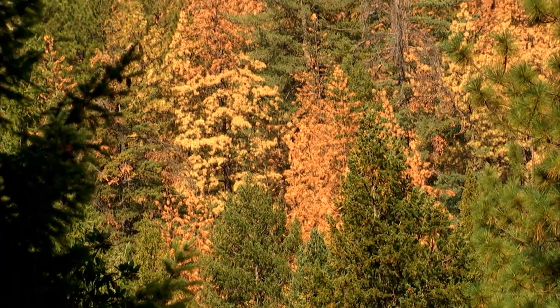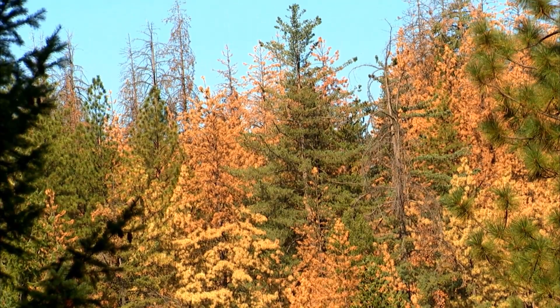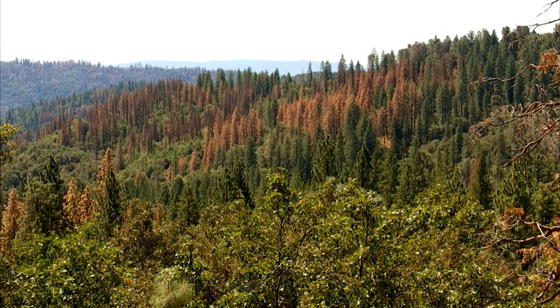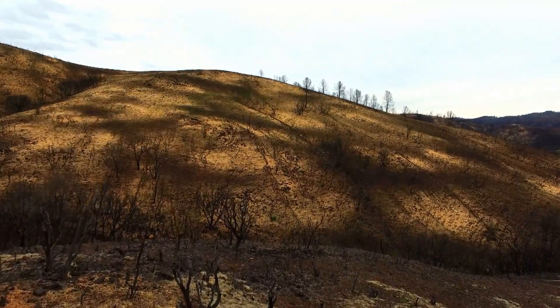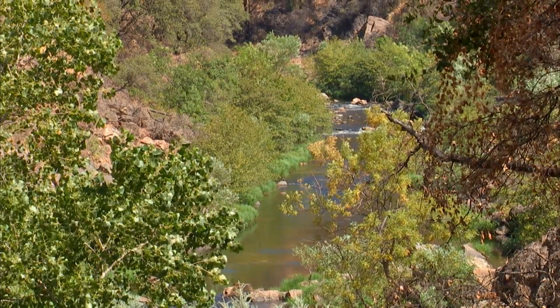Behind me are the results of the 2015 Butte fire, which burned very intensely in this area. The conditions that existed before this fire are very similar to what we see throughout the Sierra Nevada region. We have many forests that are overgrown, unhealthy, susceptible to large damaging fires, susceptible to tree mortality, and the many benefits they provide are really at risk.